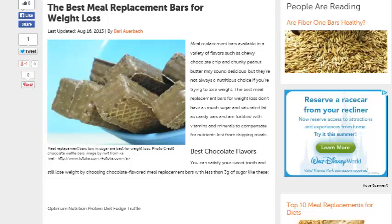Hey guys, this is Lynette, and today I'm going to talk to you guys about the best meal replacement bars out there for weight loss. Kind of go over the top five.